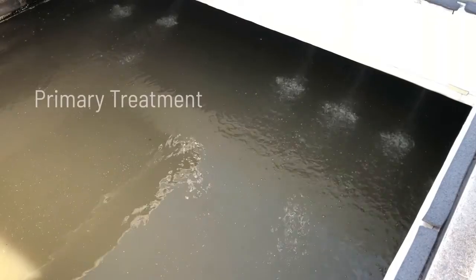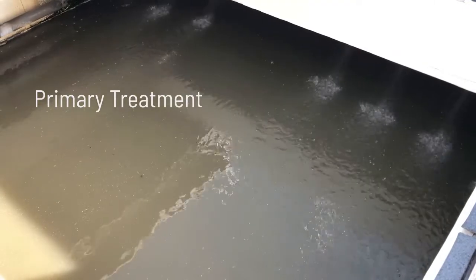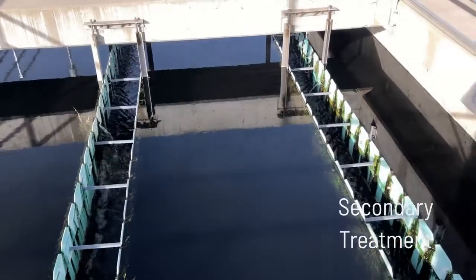The Rio de Flag and Wildcat Hill water reclamation plants remove the solids from wastewater and use a natural microbial process and ultraviolet light to eliminate any harmful bacteria.